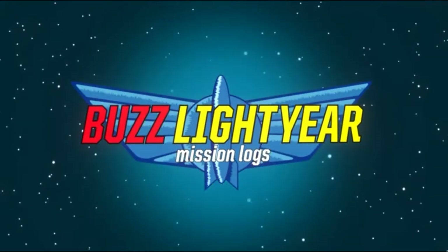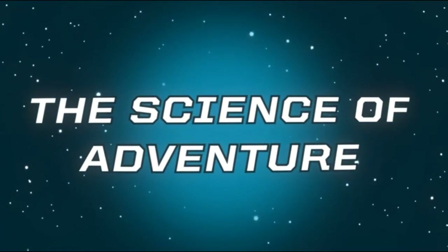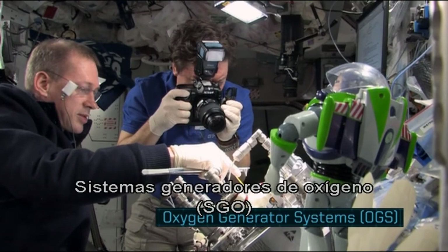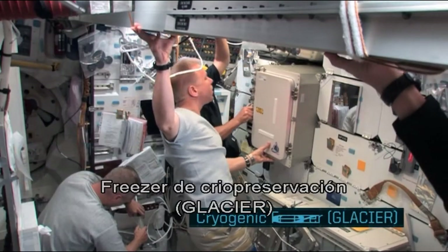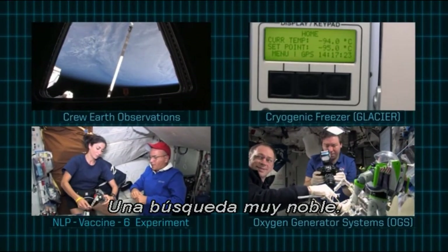Buzz Lightyear Mission Logs, Episode 3: The Science of Adventure. Look at that. What are they doing, Buzz? Scientific experimentation — a noble pursuit, indeed.